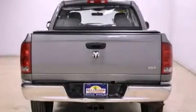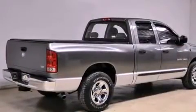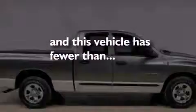All of the following features are included: air conditioning, a folding rear seat, an anti-lock braking system, side curtain airbags, and this vehicle has fewer than 67,000 miles on the odometer.